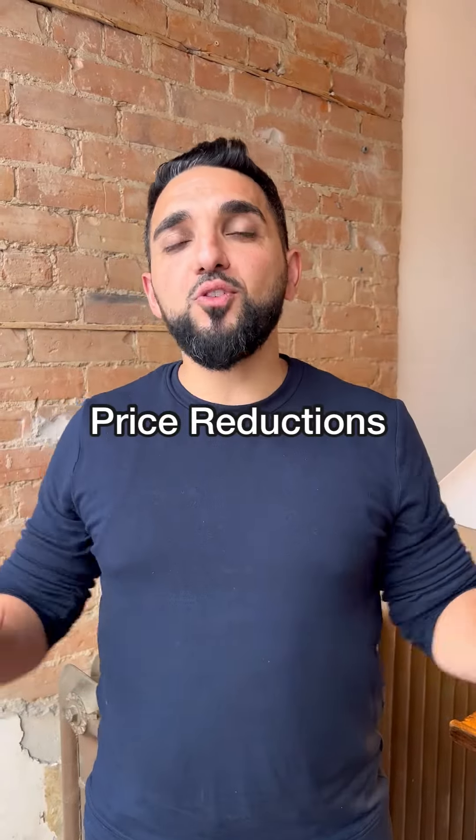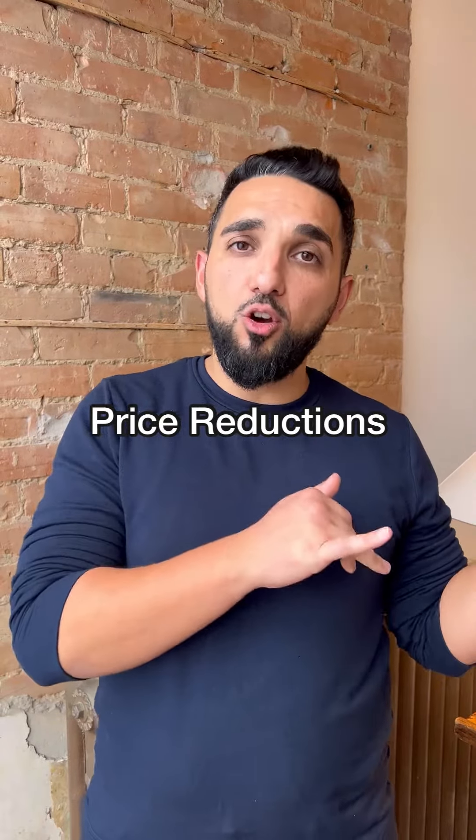Today we're going to talk about price reductions. But first, I would encourage you to watch Alex's video about how to price a property correctly and certainly not overprice it. But what happens if you do overprice it or you find that the market's not responding to the price that you're at? When you price reduce, how much should you price reduce by?